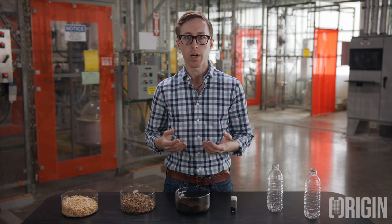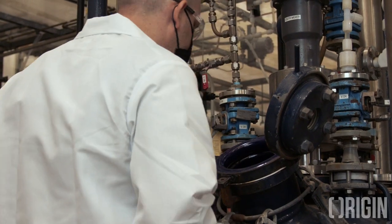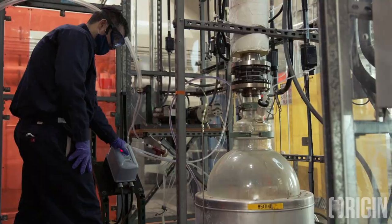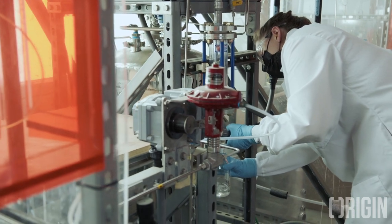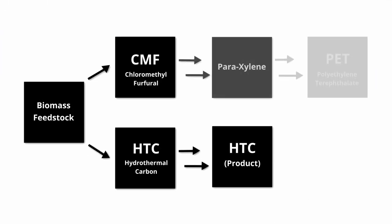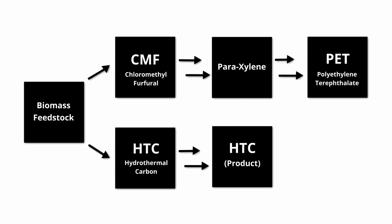Let's go back now to our product CMF, chloromethyl furfural, which we extracted from the reactor with our organic solvent. We separate and purify CMF from the organic solvent via distillation, and we recover the solvent for reuse in our pilot reactor system. At our pilot facility, the purified CMF is then reacted with hydrogen gas in the presence of a heterogeneous reduction catalyst to produce dimethyl furan. Dimethyl furan is then purified and reacted with ethylene in a different solvent and catalyst system to produce paraxylene. Paraxylene is an important commodity chemical normally derived from petroleum and a primary precursor to the plastic PET, or polyethylene terephthalate, used in packaging, automotive components, textiles, and many other applications.